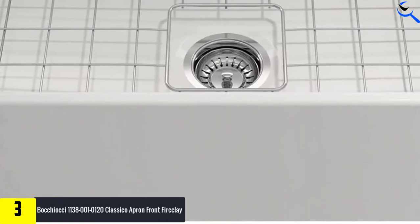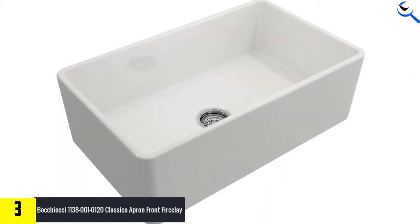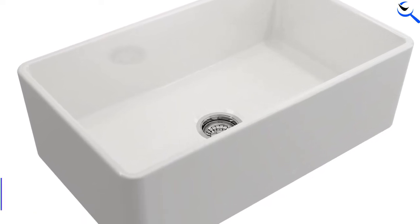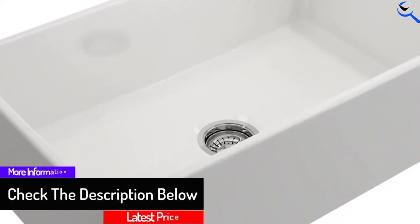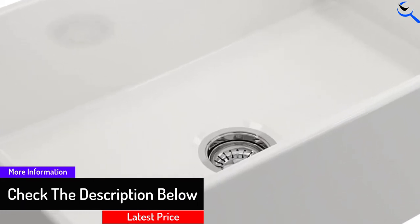This apron front sink measures 30 inches wide, 18 inches from front to back, and 10 inches deep. The fireclay material resists scratches, cracking, chipping, and discoloration, and is heat-safe up to 2000 degrees Fahrenheit. Cleaning is easier with the smooth and long-lasting fireclay surface.